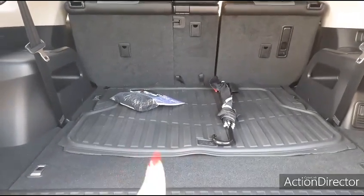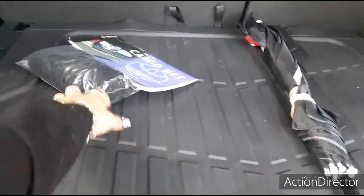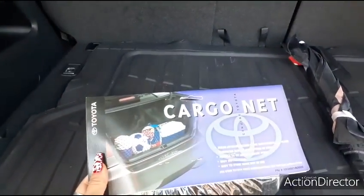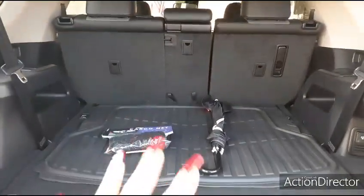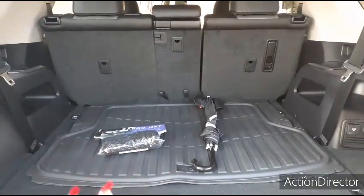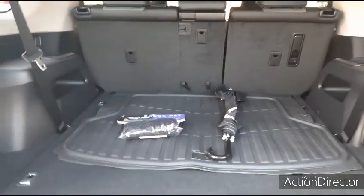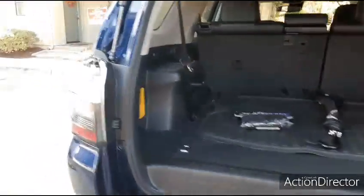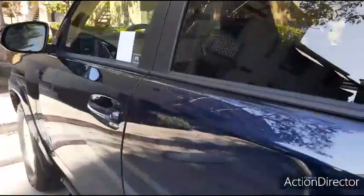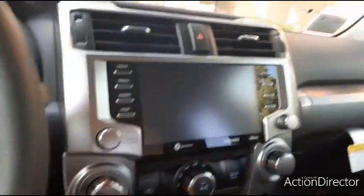I need to get a Toyota cargo mat — the one in there is from my other car so it doesn't fit. I did get the Toyota cargo net to keep things together. Right now it's empty, but I carry a huge Igloo cooler at all times in case I'm hauling food so I don't have to rush home — that's another reason I needed large cargo space. I know it's just me and no kids, but I still wanted this car.